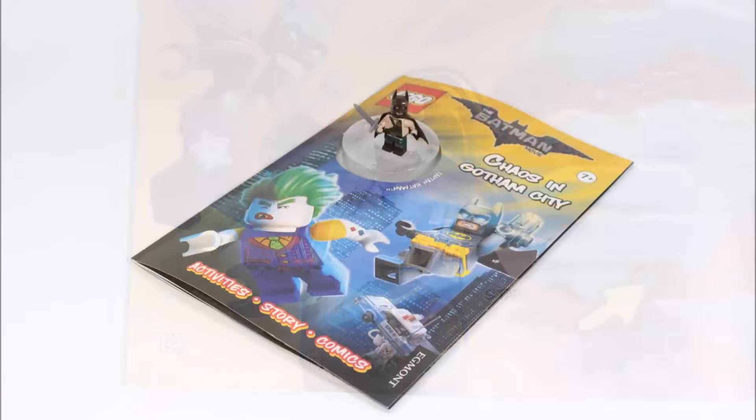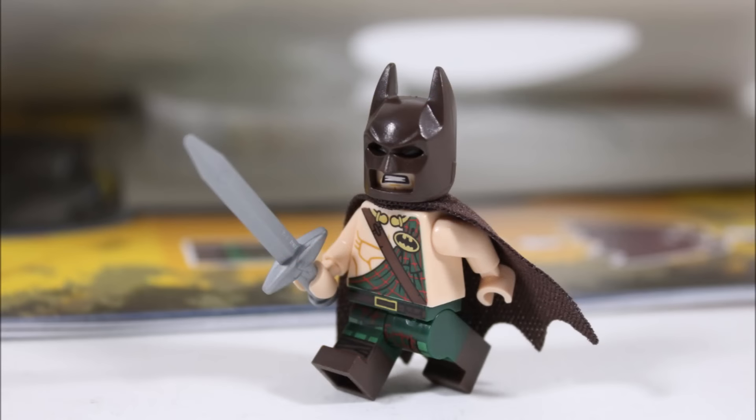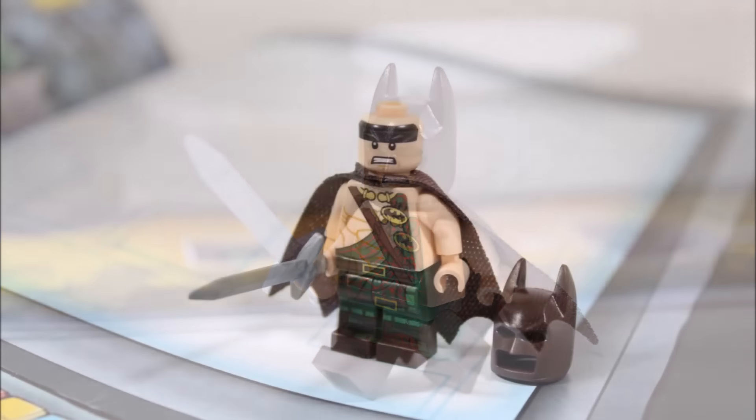On a final note, the Lego Batman Movie Chaos in Gotham City activity book is great value for a fun book that's got cool images based on the movie with fun puzzles and games with a comic to keep you entertained.